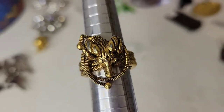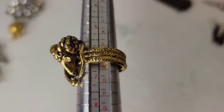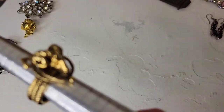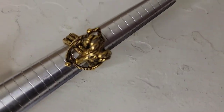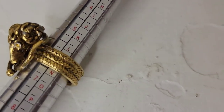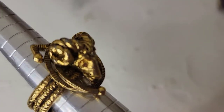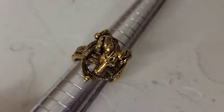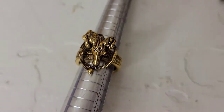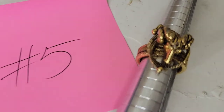Next up is this amazing vintage ring in excellent condition. It features a Ram — I think it's probably for an Aries, possibly from the 60s or 70s. It has a really pretty woven design all the way around and it is a size six. It's just a phenomenal ring, and this is going to be twelve dollars, number five.